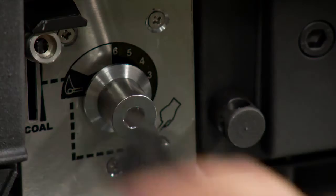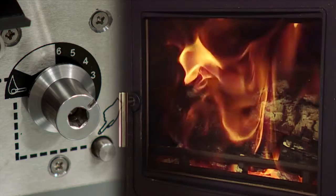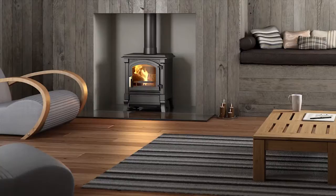The stove's controls make them easy to operate and regulate. There's even a remote control option. You can use it to set your own heating preferences, so it automatically adjusts the heat coming out of the stove according to the temperature in the room. A reassuringly efficient way to run a beautiful looking heat source.